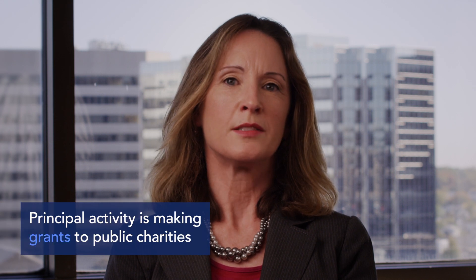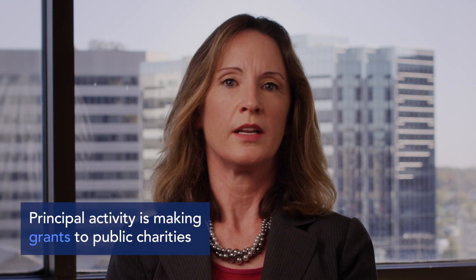A private foundation is a 501(c)(3) tax-exempt charitable organization. You may wish to consider creating a private foundation if you would like to consolidate your charitable giving and make distributions to charities that you select over time. A private foundation's principal activity is making grants to public charities and in some cases awarding scholarships to deserving individuals. Private foundations are a good vehicle for families to begin to involve multiple generations in charitable giving and pass down family values.